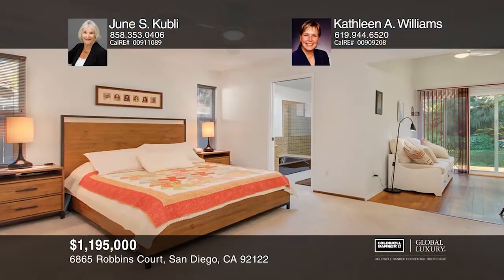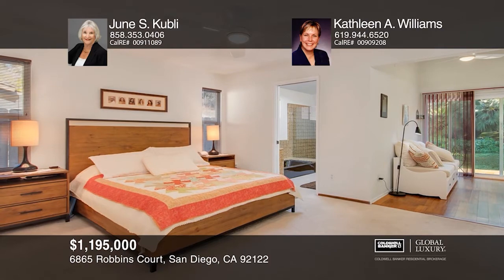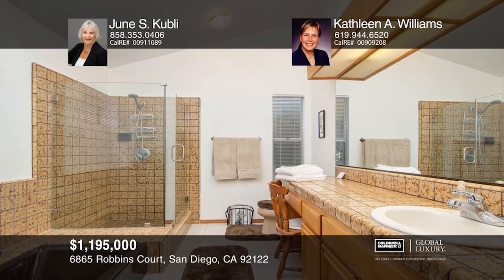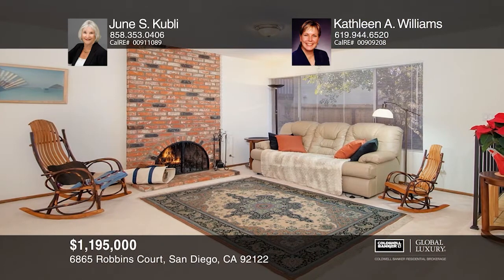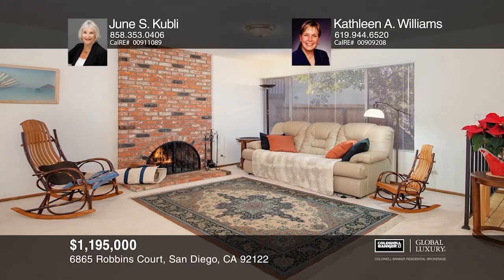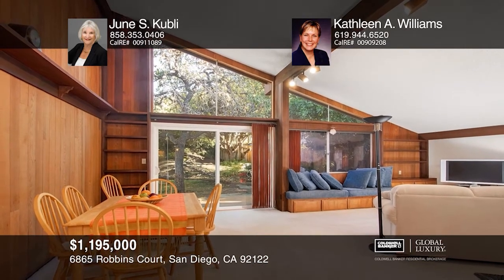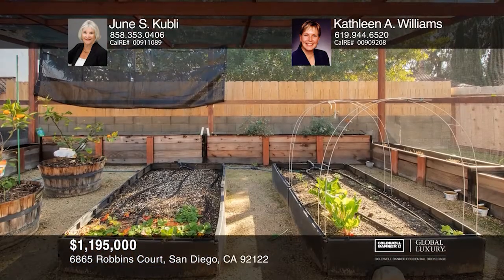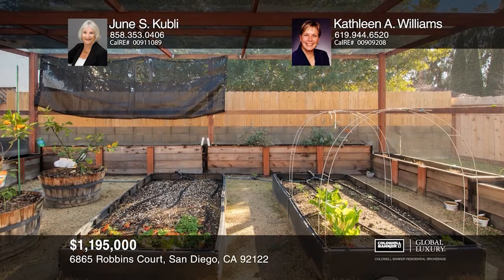This meticulously maintained 3-bedroom, 2.5-bath home is in a peaceful mountain-view neighborhood. The home features RV parking and a wonderful front yard with established rose bushes. The contemporary kitchen offers crisp white cabinetry, under-cabinet lighting, and stainless steel appliances. The bathrooms have been updated with matching fixtures and the two full bathrooms both have double sinks. The large backyard and patio space are ideal for indoor and outdoor living. Find out how you can get the keys to your new home by contacting June S. Kubli and Kathleen A. Williams.